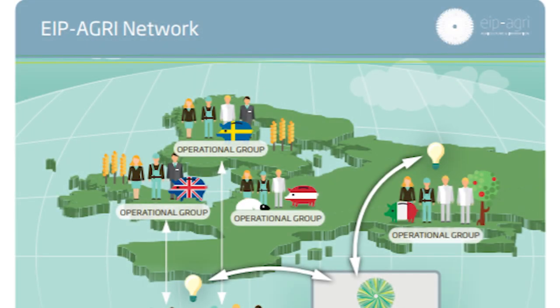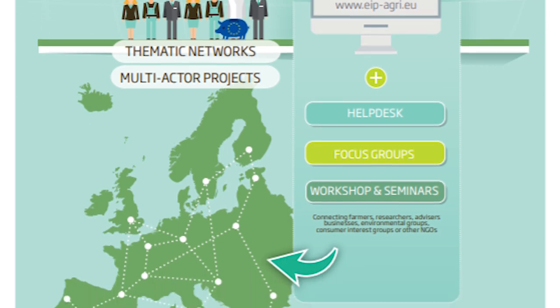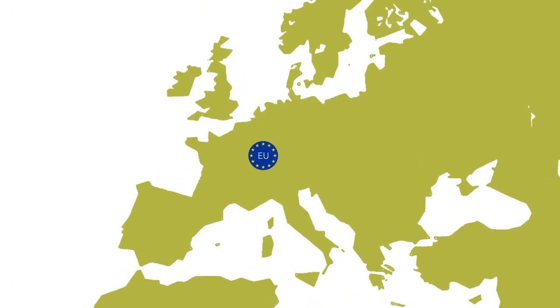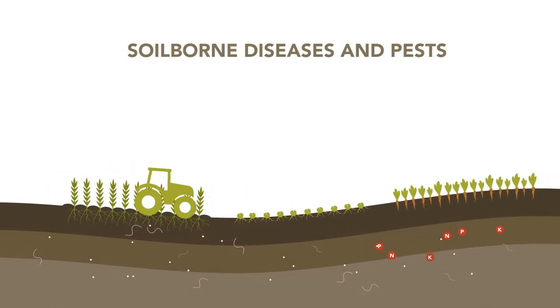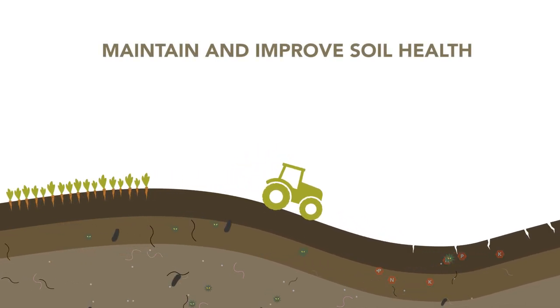How we do that, and which measures you can take to improve and maintain a healthy soil, you can see in this video. Best for Soil is part of the Agricultural European Innovation Partnership, EIP-Agri. In Best for Soil, researchers, farmers and advisors from 20 European countries collate knowledge on soil-borne diseases and pests, and formulate best practices to maintain and improve soil health and fertility.